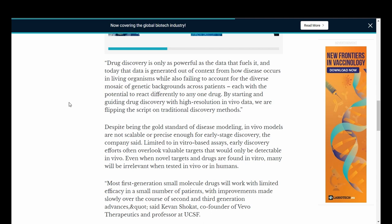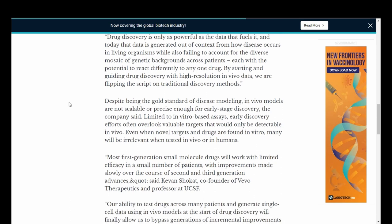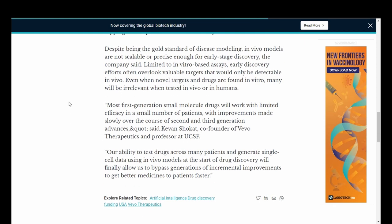Limited to in vitro-based assays, early discovery efforts often overlook valuable targets that would only be detectable in vivo. Even when novel targets and drugs are found in vitro, many will be irrelevant when tested in vivo or in humans. Most first-generation small molecule drugs will work with limited efficacy in a small number of patients, with improvements made slowly over the course of second and third generation advances. Our ability to test drugs across many patients and generate single-cell data using in vivo models at the start of drug discovery will finally allow us to bypass generations of incremental improvements to get better medicines to patients faster, which is always the goal.